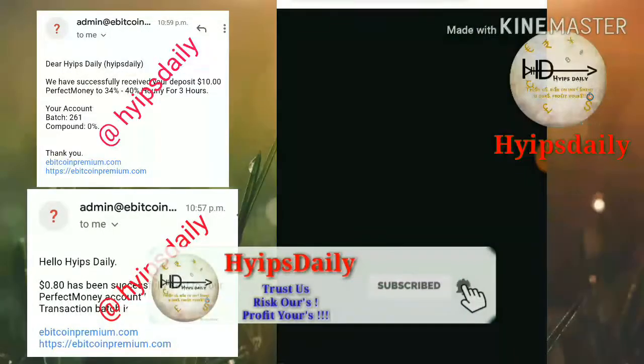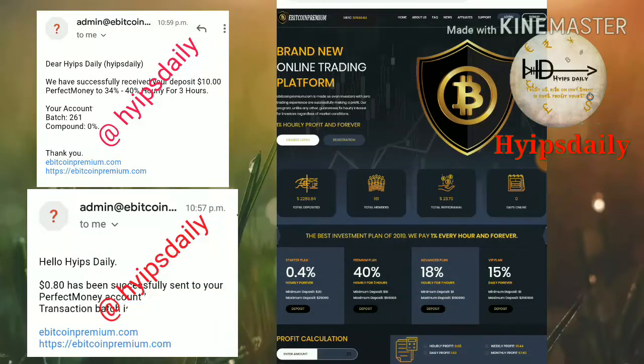To get started with the site, just click on the link which is given in our description. After clicking on the link it redirects you to the site. This is how the site's main interface looks like.